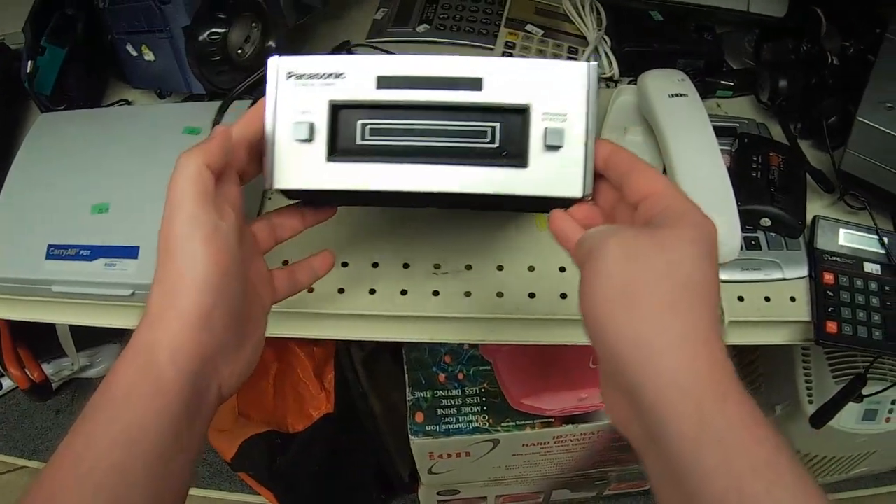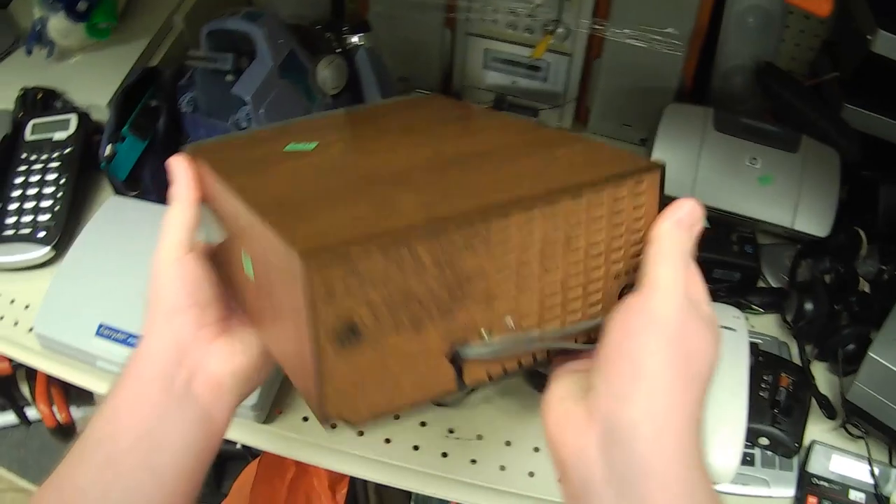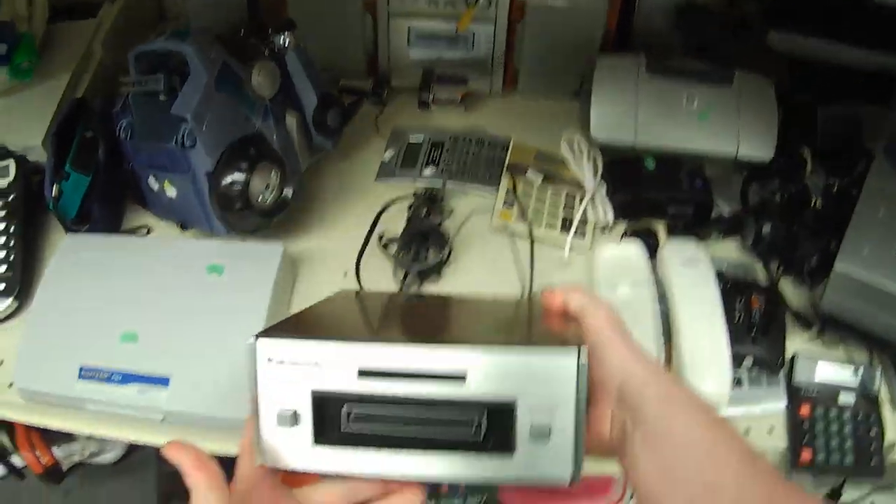Also me all over — woodgrain and silver finish Panasonic. This is an 8-track player. Neat design, I quite like it, but I'm gonna pass on it for now. I am not quite Tecmon, but I'm getting there.